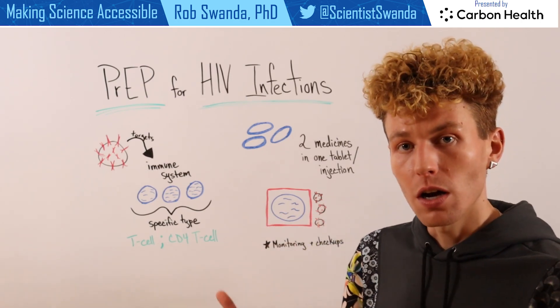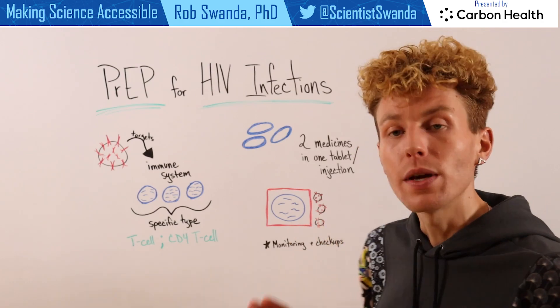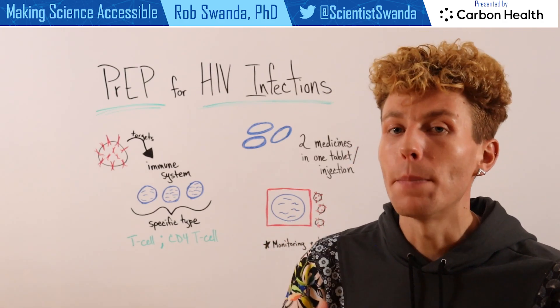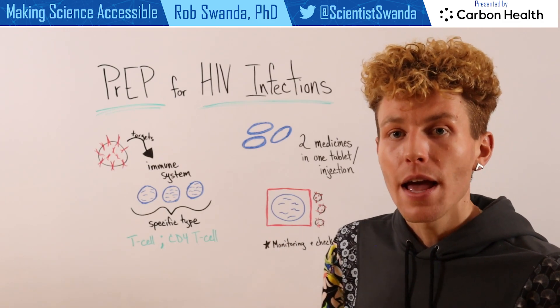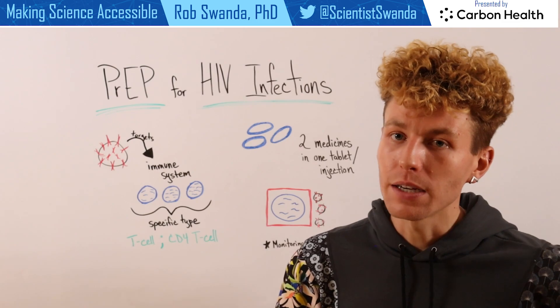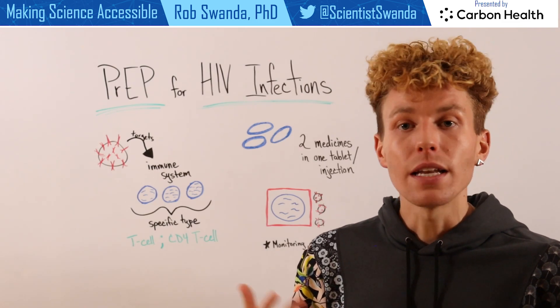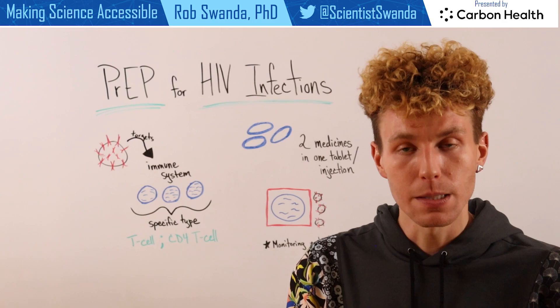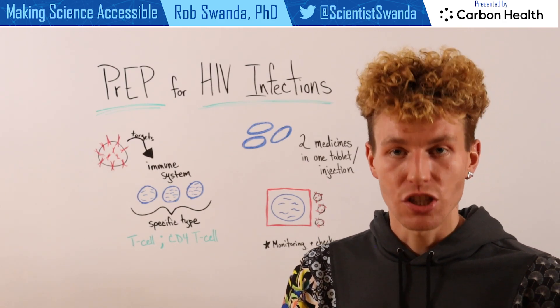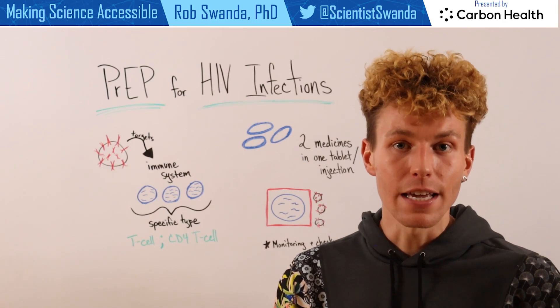So if an individual is on PrEP and they come in contact with the HIV virus, that HIV virus is not able to bypass that barrier, and therefore it's not able to infect those T-cells. It will be cleared from the body. Individuals who are taking PrEP according to its specific regimen have about a 92% decreased chance of having an HIV infection.